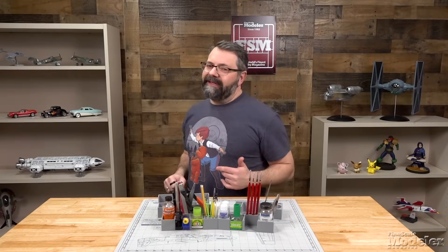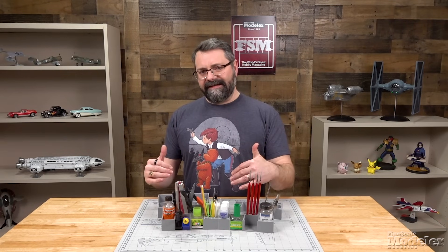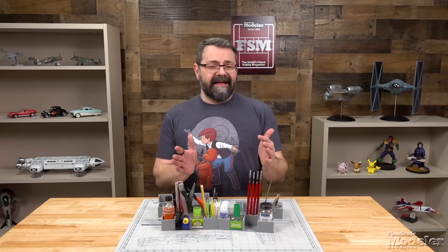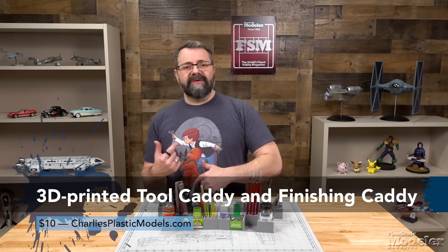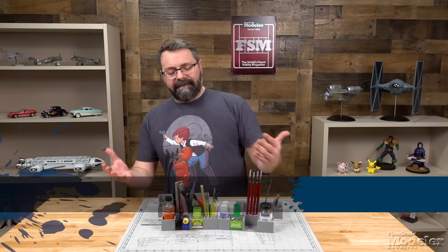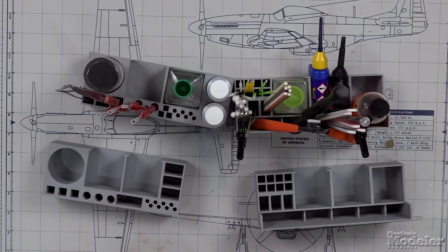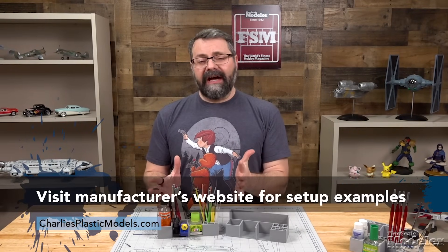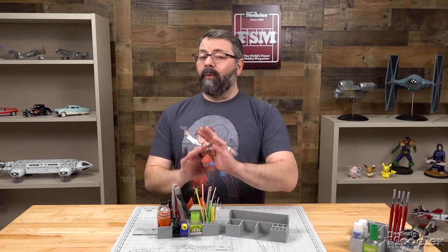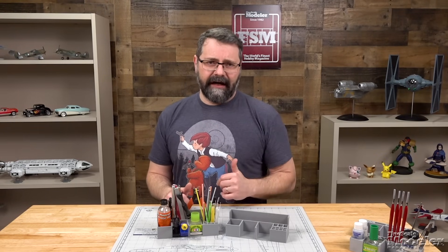You guys know I'm a fan of organization. Charlisplasticmodels.com has sent us some of their 3D printed tool caddies and finishing caddies, and we're going to take a look at those. CPM has examples of how to set up these caddies on its website — just go there if you're wondering and take a look. It shouldn't be too dissimilar to what you're going to see here.